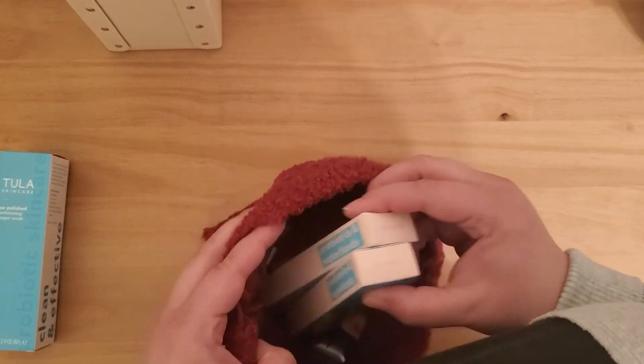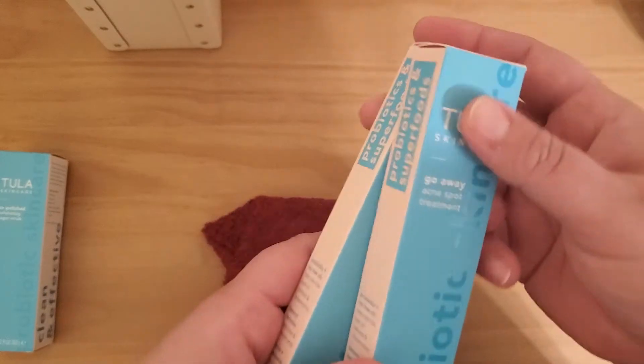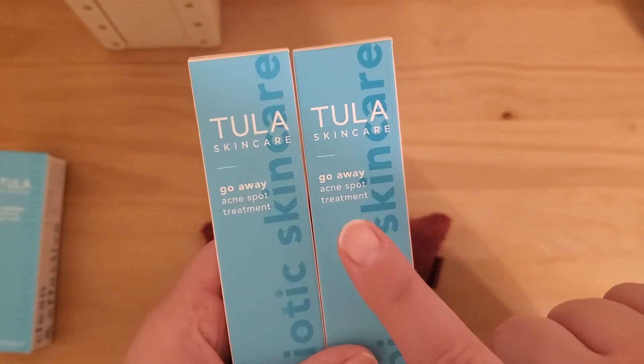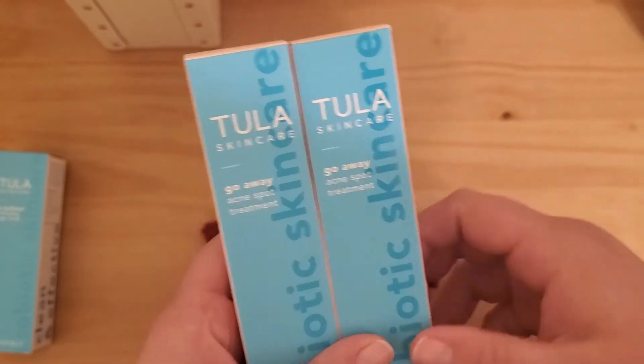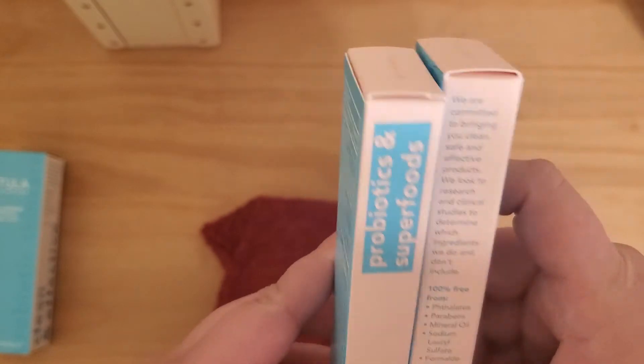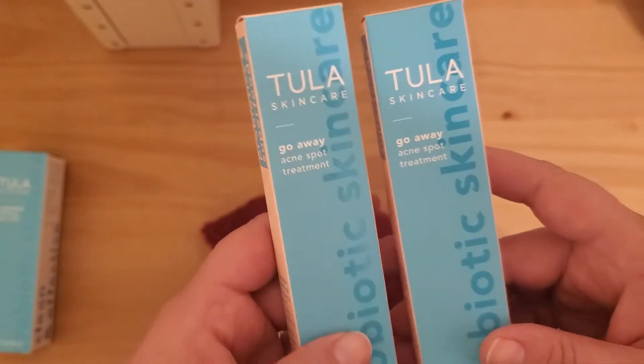The next thing in here is from the same brand. I actually ordered a second one because I do tend to get acne on my face, and I'm always open to trying new acne spot treatments.